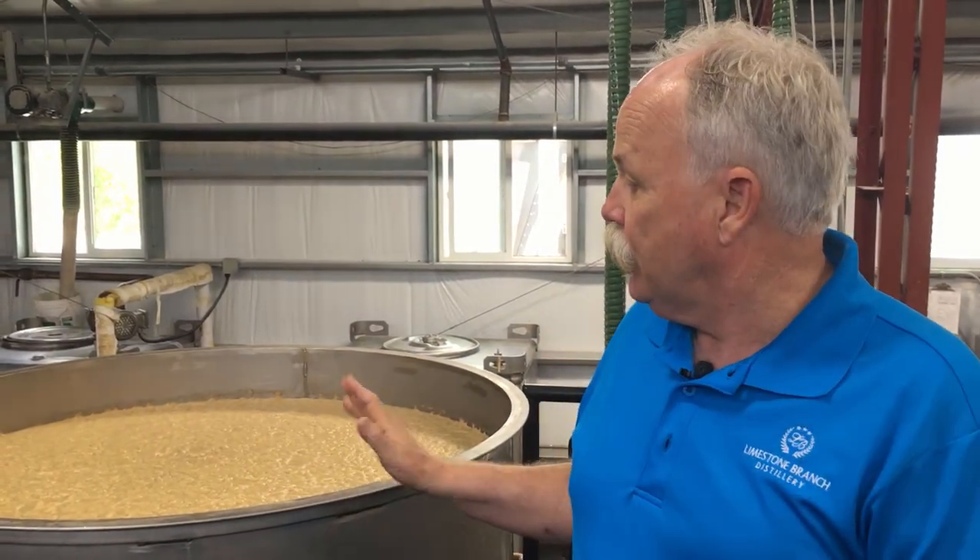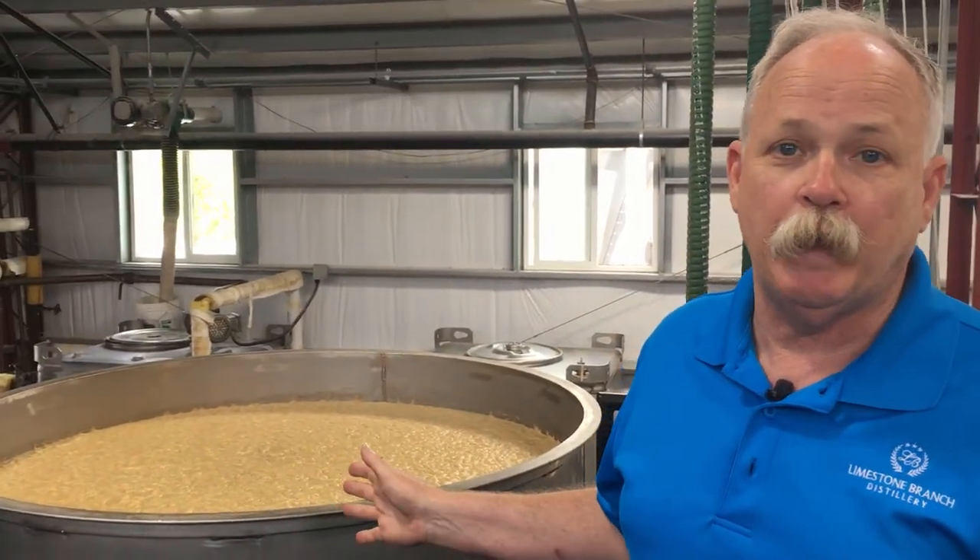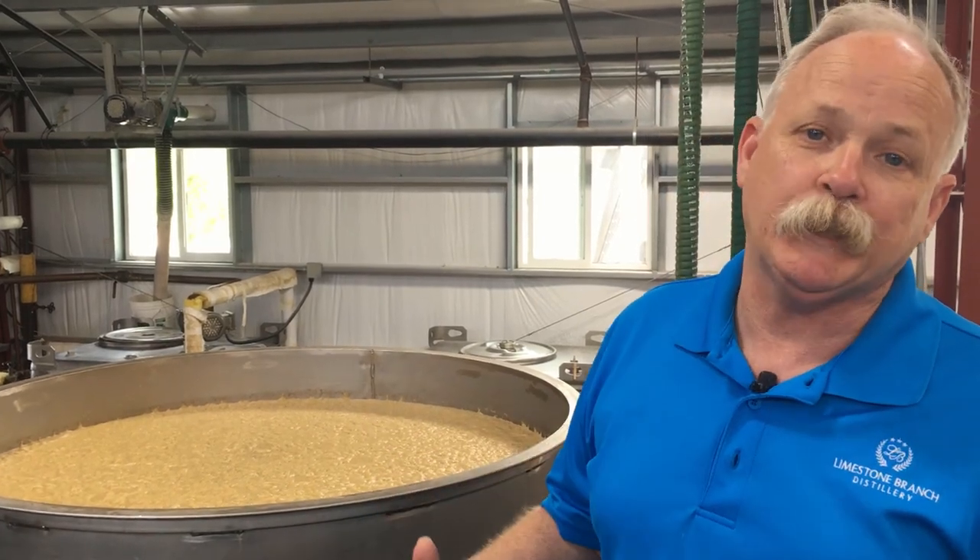Tom asked about a wort — and we don't actually use a wort, we use a mash. The difference is that Scotch uses a wort, as do many beers, which is lautered off — they lauter off the grain. But here in Kentucky, open fermentation is the traditional method, and the mash means all the grain stays with the liquid — we ferment on the grain.